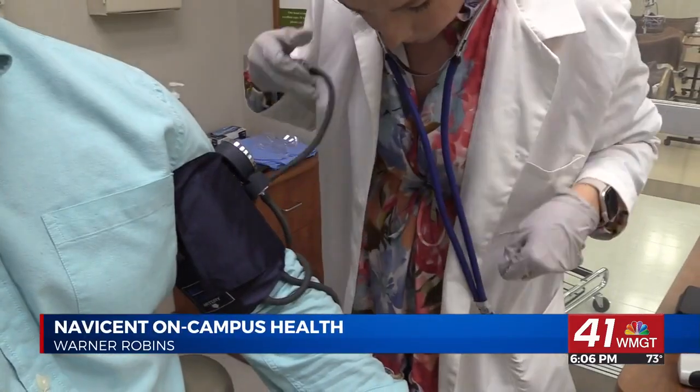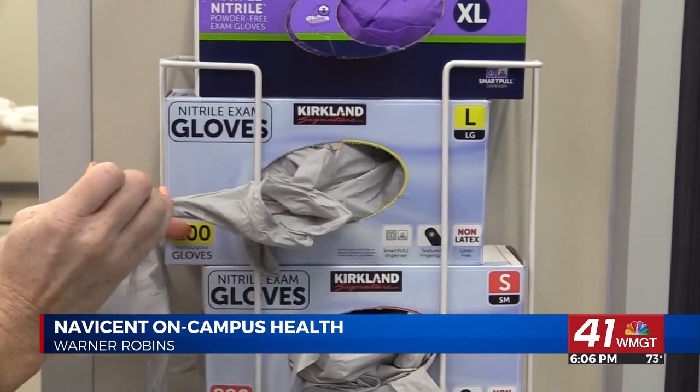President of Atrium Health Navicent, Dovecchio Finley, says on-campus clinics will provide basic services like wellness exams, physicals, and drug screenings.